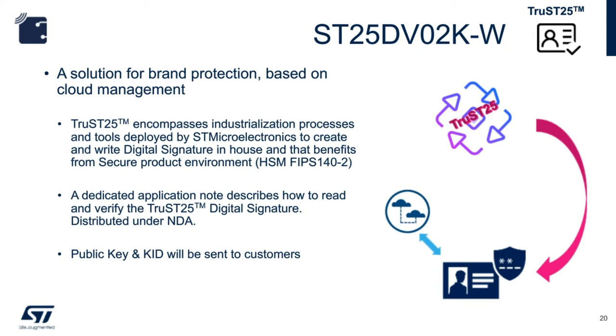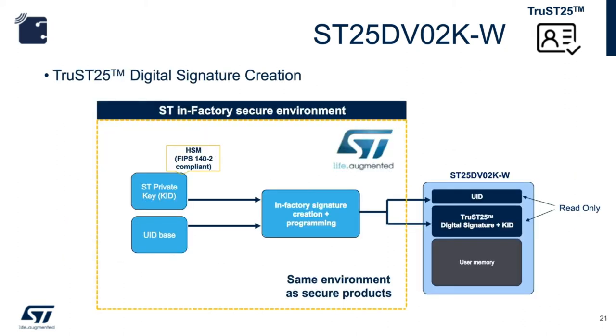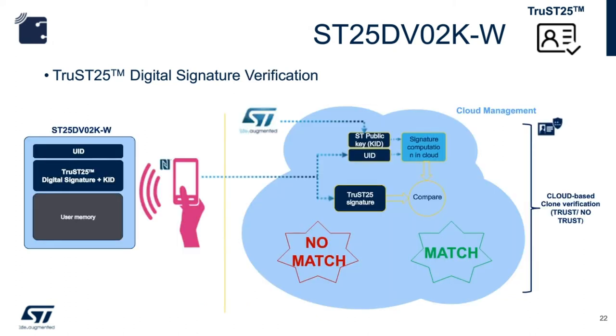During the encoding step, FIPS 140-2 compliant hardware security modules and ST's private key are used to create the digital signature from the UID. At EWS (electronic wafer sorting), the content is programmed into the device. When you receive the ST25DV PWM device, you will find the UID and digital signatures as read-only memory locations above the user memory. During the verification process, a phone equipped with an app can access a cloud-based application to verify the signature. If you are designing an embedded reader-and-tag solution, the firmware of the microcontroller or application processor will have the algorithm to perform verification.